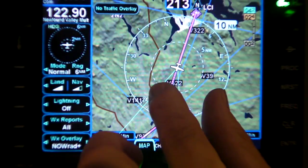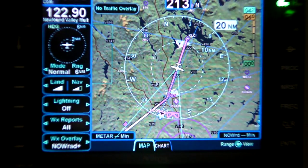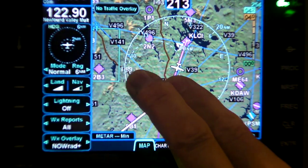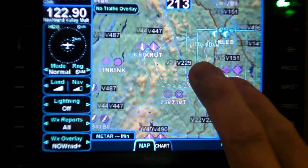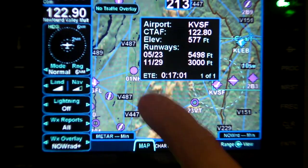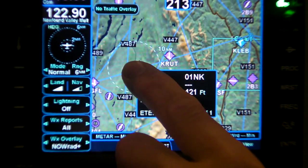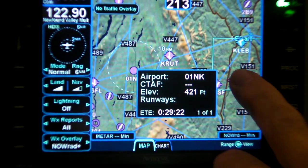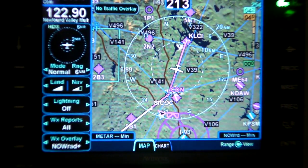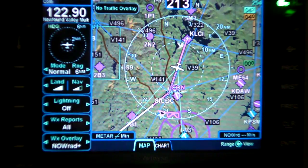You can zoom in and out with two fingers, or using two fingers you can pan the screen left or right and scroll around on the map. If you use a single finger on the touch screen, it'll give you information about different airports. As you zoom around and point at them, it'll bring them up — so it differentiates between whether you want to pan or point at something.